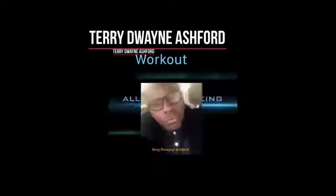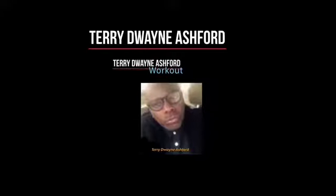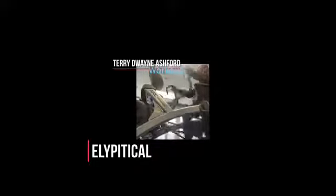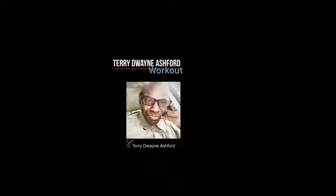Here we have legs working out on the elliptical equipment. This particular piece of equipment works both on the calves of the legs as well as the upper portion behind the thigh area — I don't know the medical term for it — but it's working on the thighs and the calves.